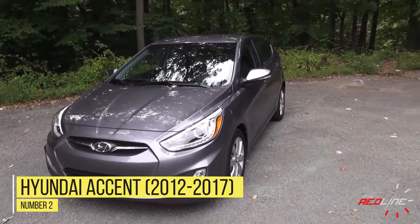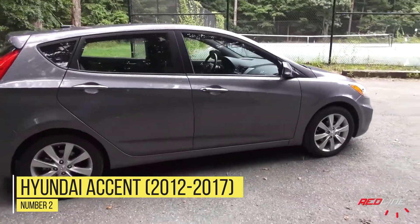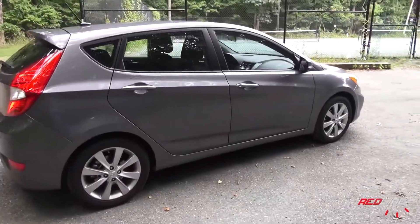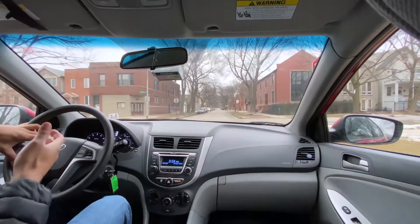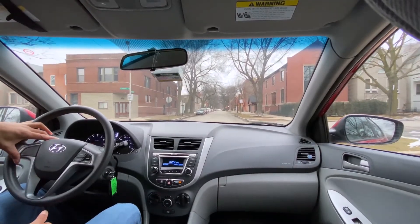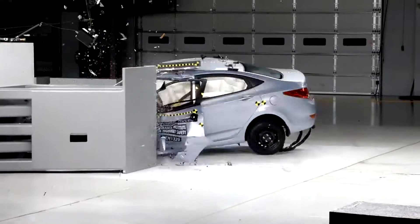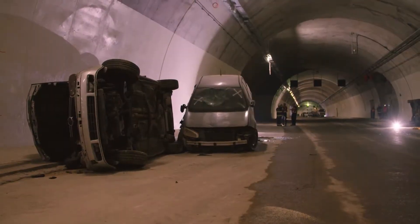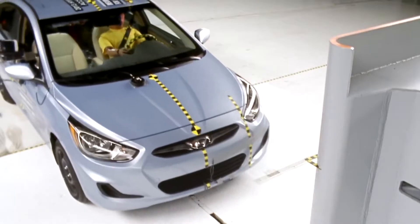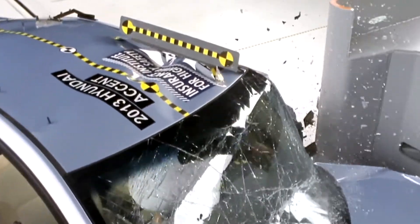Number 2: Hyundai Accent 2012-2017. Here is yet another car that is known for poor structure and safety ratings. The years listed are noted for not just having fatalities, but giving all sorts of injuries to people regardless of which part of the car they're in. So even if you're not likely killed by the crash you're in, you're likely going to be severely injured. 116 deaths per million registrations, 28 deaths per million in single-vehicle crashes, 9 deaths per million single-vehicle rollover, 85 per million in multi-vehicle accidents.